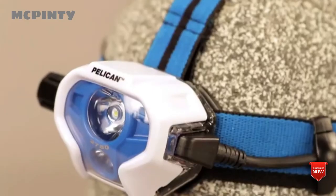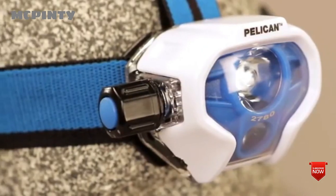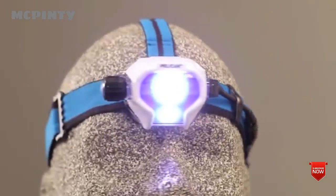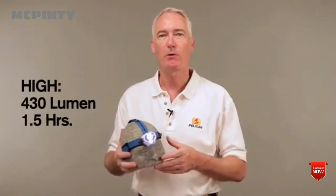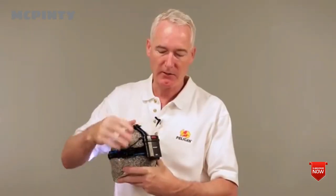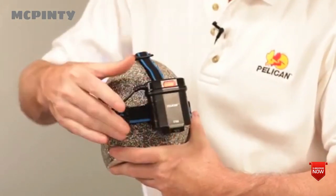This is Pelican's 2780 LED headlamp. An outstanding feature of this light is the dual beam technology: while the downcast LED illuminates the pathway directly in front of you, the main light projects for distance. Light output ranges from 53 lumens on low for 12 hours of runtime to 430 lumens on high for up to one and a half hours. The headlamp is balanced with a rear-mounted storage holding four double-A batteries and a safety light in either single or double strobe mode.